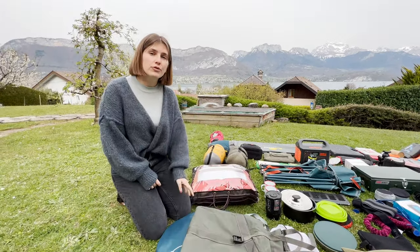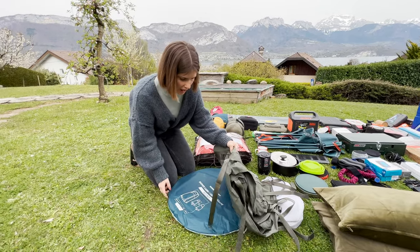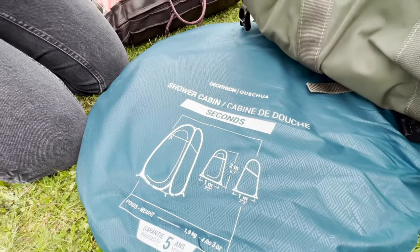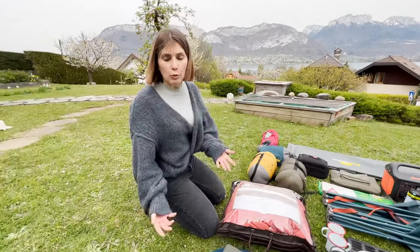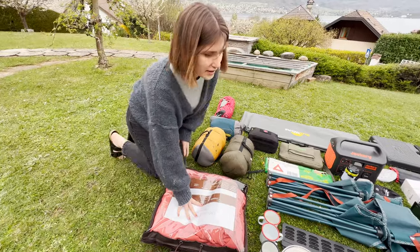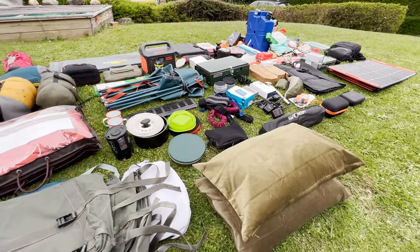This is a cover for our bonnet bag so that it's fully waterproof in case of heavy rains. Then we have this little shower tent — our shower is outside, so this is a way of showering with a bit more privacy. A warm blanket — that's easy to understand. We also take two pillows, quite thin so they don't take too much space under the roof.